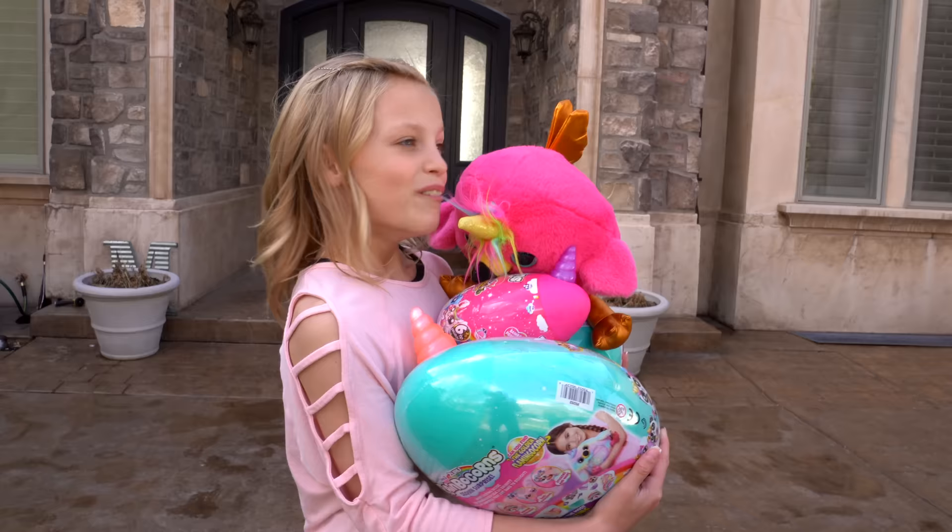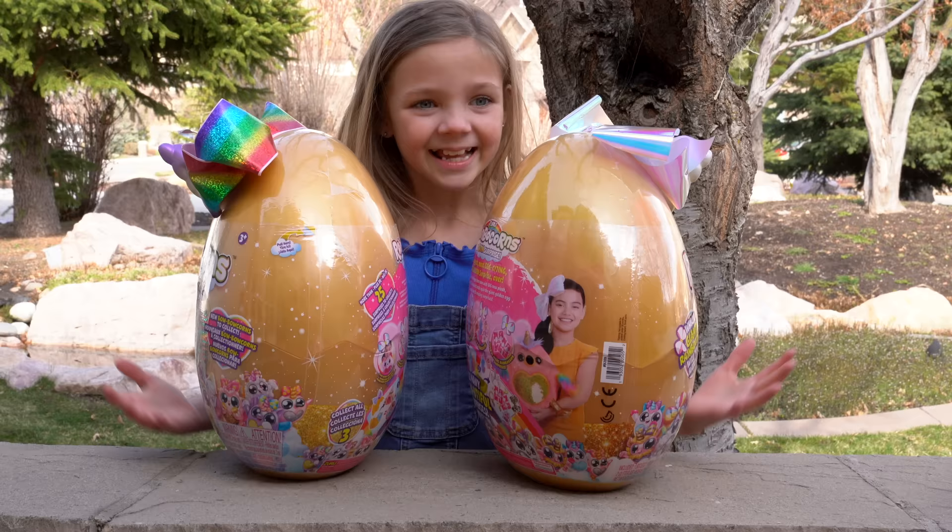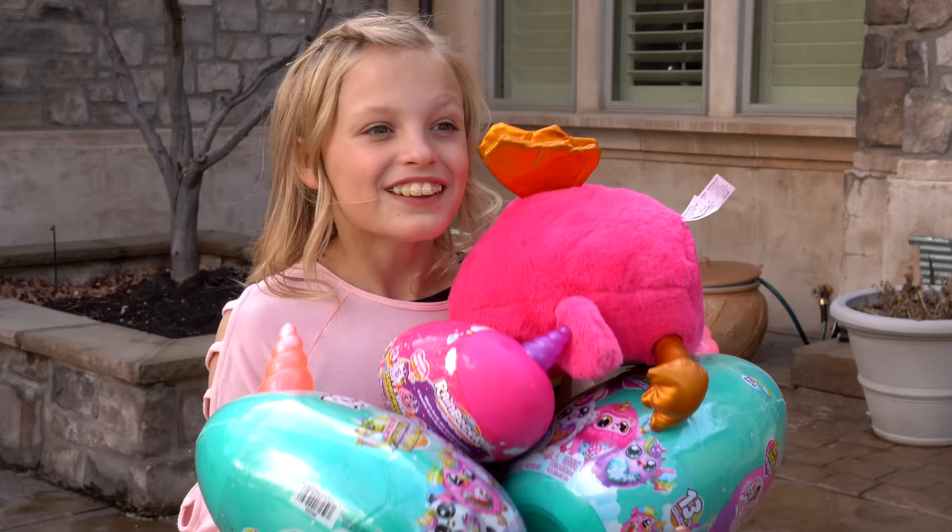Surprise! Boo, what are you doing here? I pranked you! You got all this stuff for me? Yeah. Thank you so much! Let's go open them, come on.